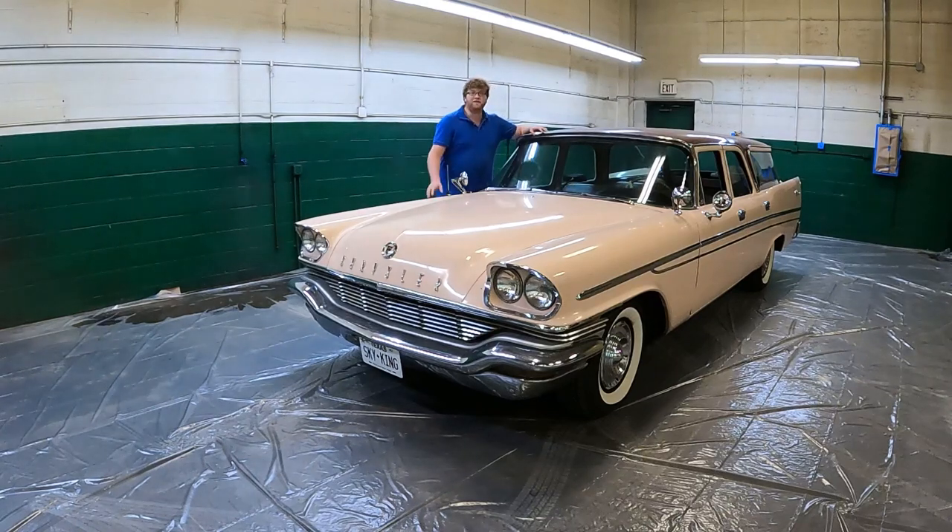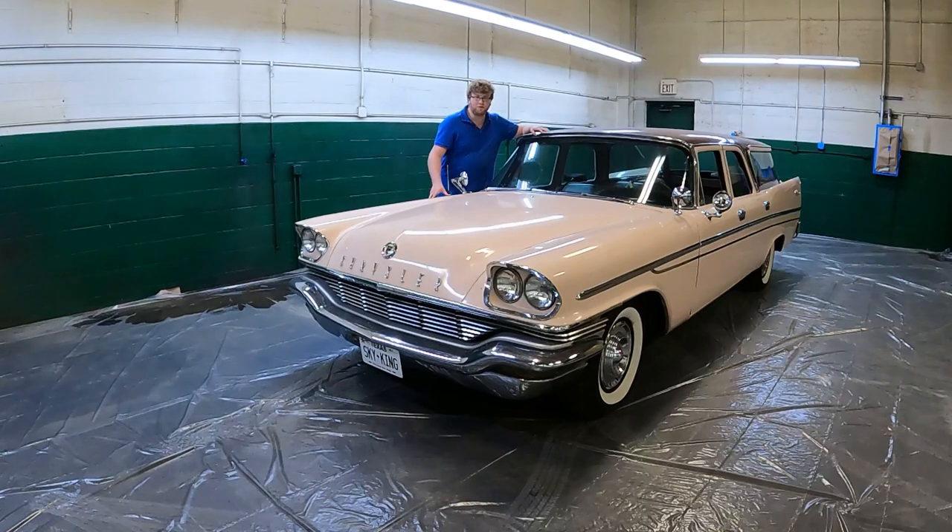Today on What It's Like: the 1957 Chrysler Windsor Town & Country Wagon. It's a very long name for a very rare wagon. Let's get into it.